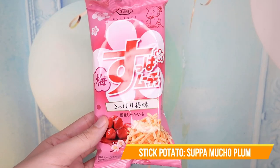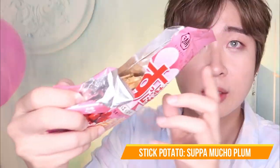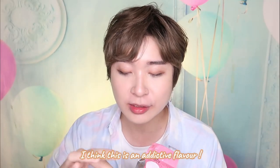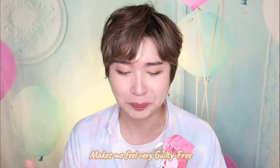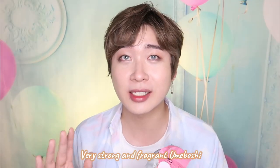So I'm trying this stick potato first — it's in plum flavor. This is a really addictive flavor because normally it's very greasy, but this is sour and salty. It feels very guilt-free and I feel like I can finish this. Yabai yabai. You can definitely taste the umeboshi and this is really nice and yummy.